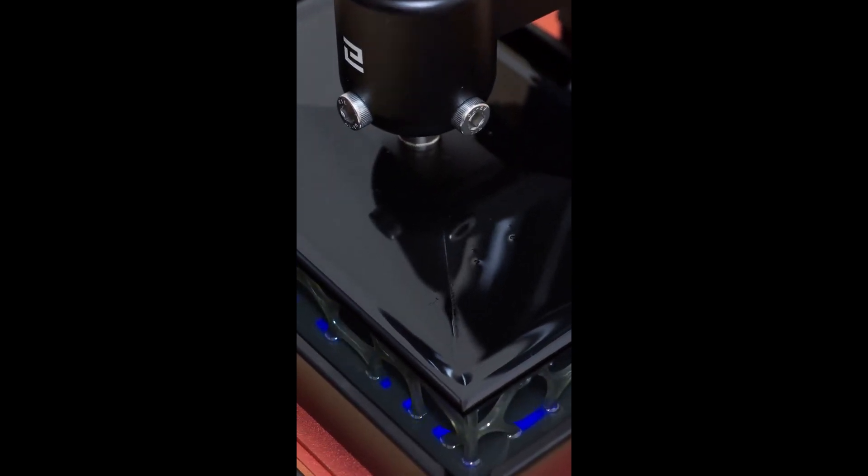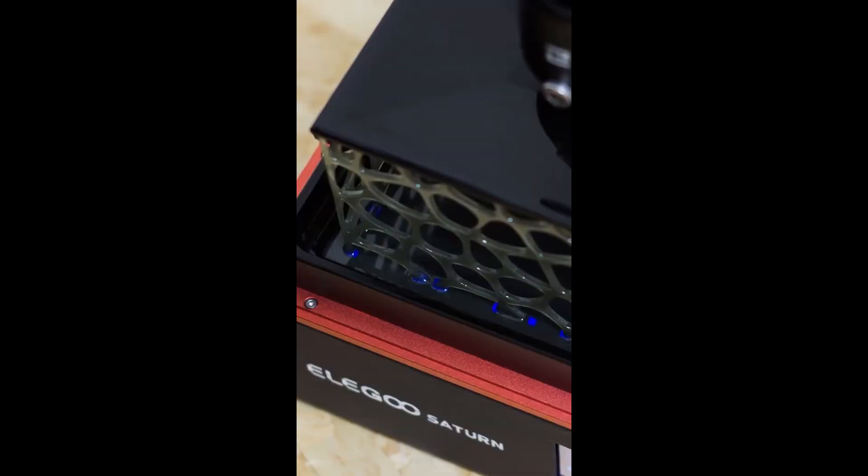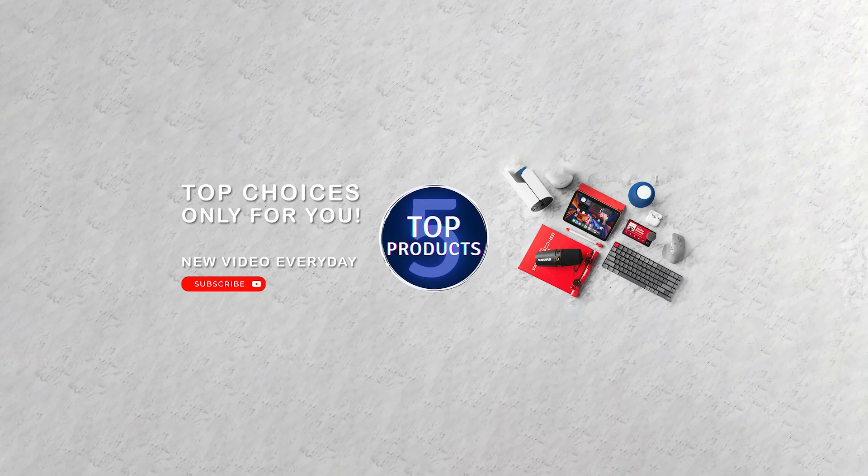The Elegoo Saturn S is one of the best resin 3D printers on the market, with a large print volume, a fast printing speed, and a high printing resolution. That's all for now. Please leave a comment and let us know which product category you'd like to see the next video about. See you in the next one.